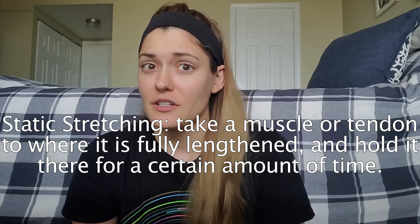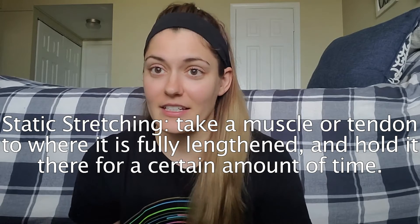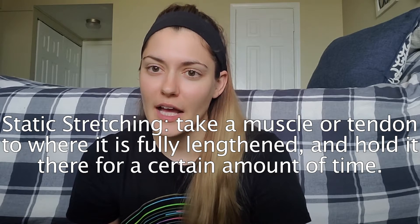Diving deeper into the difference between the two: a static stretch is when you take a muscle or tendon to its end point, or when it is fully lengthened, and hold it there for a certain amount of time, which is typically between 15 and 60 seconds. Usually you hold a stretch when you feel a pull at the end of that range of motion.